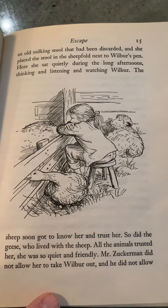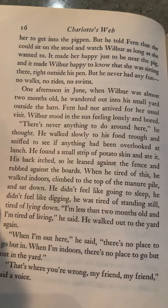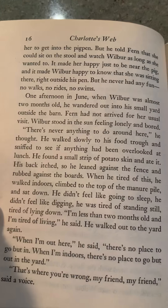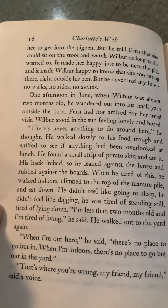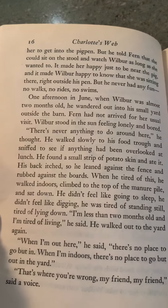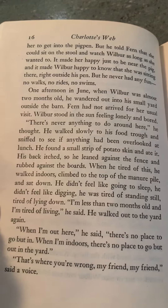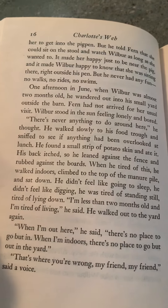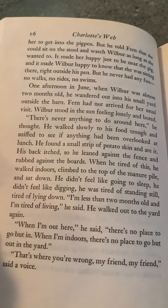She was so quiet and friendly. Mr. Zuckerman did not allow her to take Wilbur out, and he did not allow her to get into the pig pen. But he told Fern that she could sit on the stool and watch Wilbur as long as she wanted to. And it made her happy just to be near the pig. And it made Wilbur happy to know she was sitting there right outside his pen. But he never had any fun. No walks. No rides. No swims. One afternoon in June, when Wilbur was almost two months old, he wandered out into a small yard outside the barn. Fern had not arrived for her usual visit. Wilbur stood in the sun, feeling lonely and bored. There's never anything to do around here, he thought. But he walked slowly to his food tray and sniffed to see if anything had been overlooked at lunch. He found a small strip of potato skin and ate it.